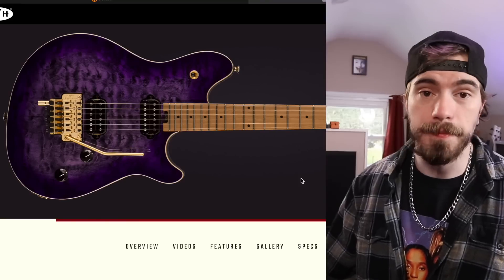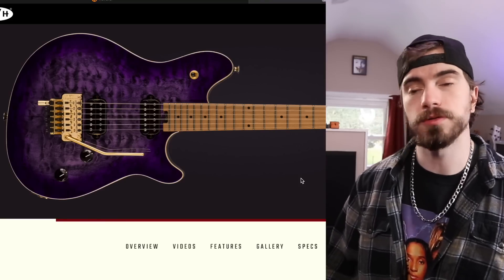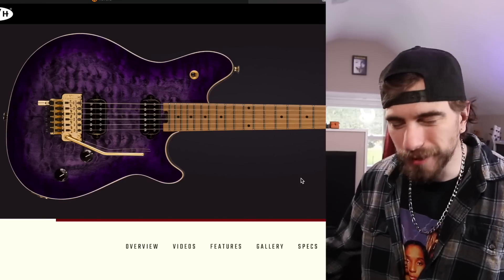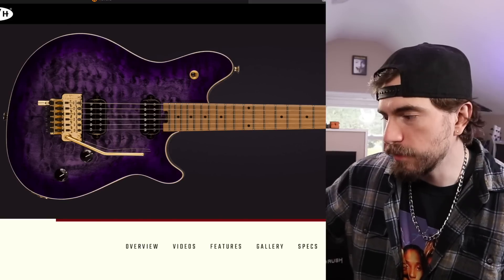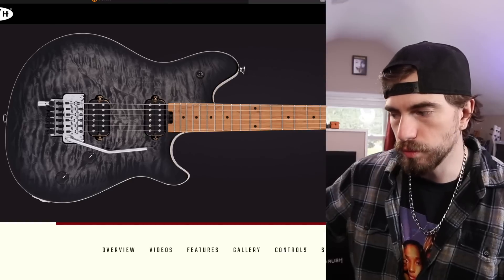$1,300 bucks, which honestly isn't that bad. These guitars are constantly going up in price. Just a couple of years ago when I was doing YouTube, these guitars would go for like eight, nine hundred bucks. But it is what it is. Long story short, this is definitely a really cool guitar. But out of the Wolfgang Specials with the quilt tops, this seems to be the only new rendition.